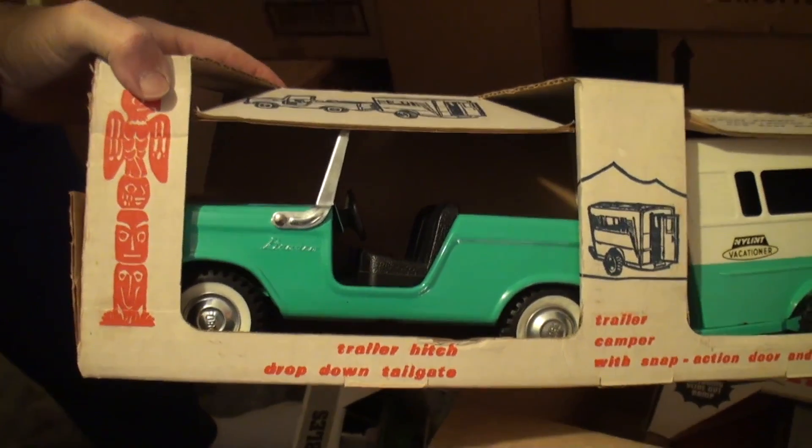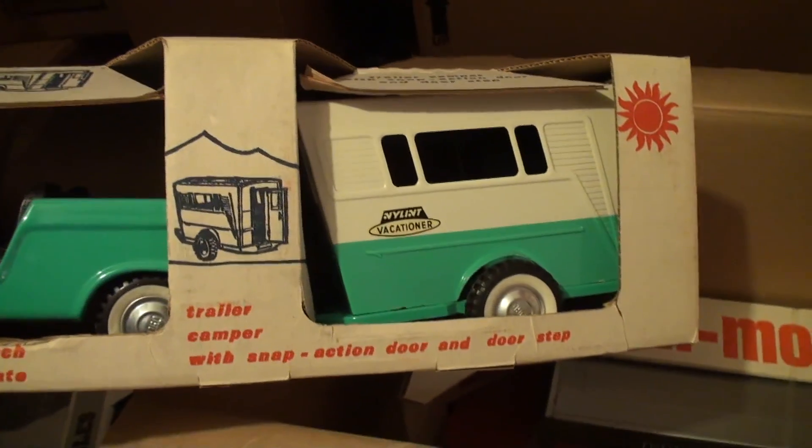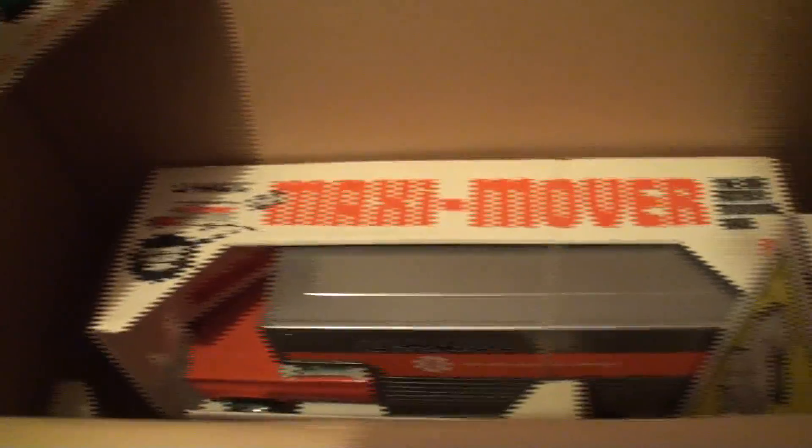That's a Bronco. That's a movie van — that's a Chevy.